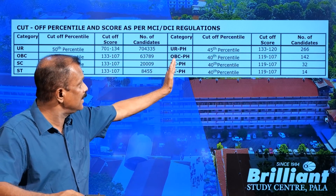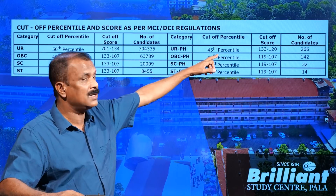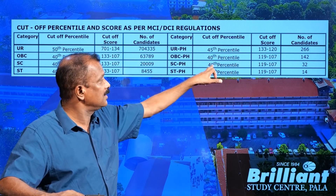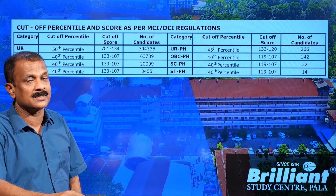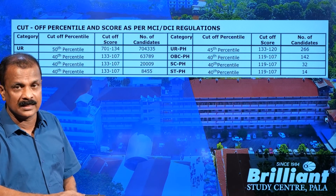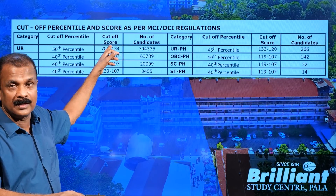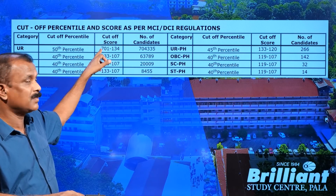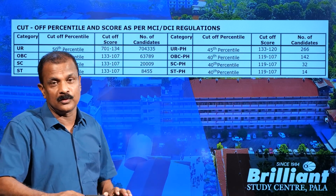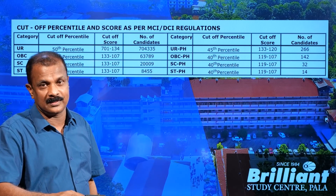For physically handicapped candidates among the reserved categories, there is no additional relaxation beyond the category relaxation. This year, the examination was slightly easier than last year's, so the cutoff marks — previously 134 for Unreserved — may be around 150 or 160, and the top mark may even reach 720. That will only be confirmed when the results are published.